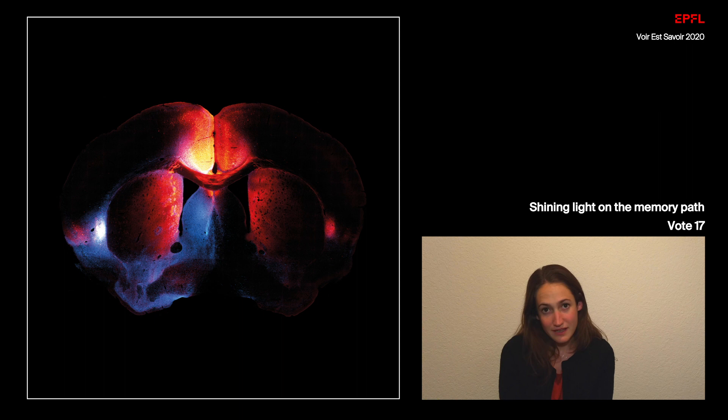What you can see in this image is a thin slice of a mouse brain. What I did was to inject two fluorescent markers in two different brain areas in the same hemisphere. The idea is to visualize the neurons that connect to these regions.